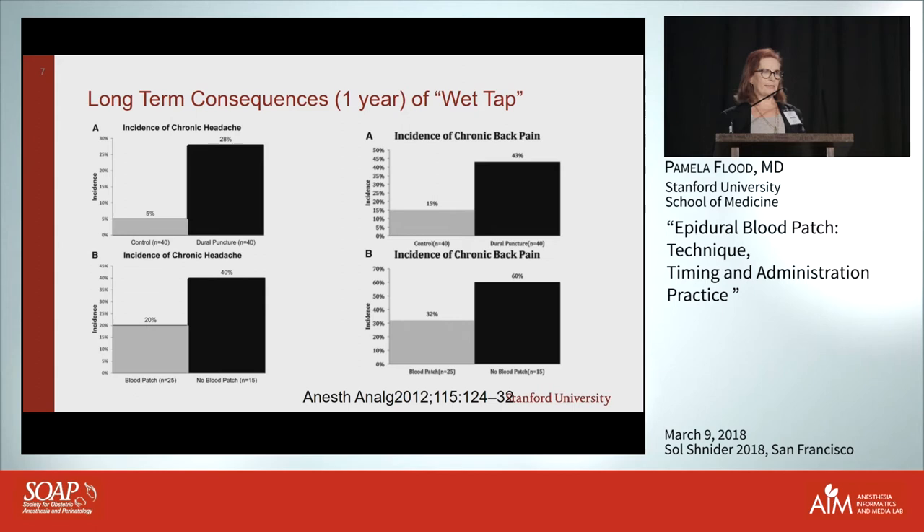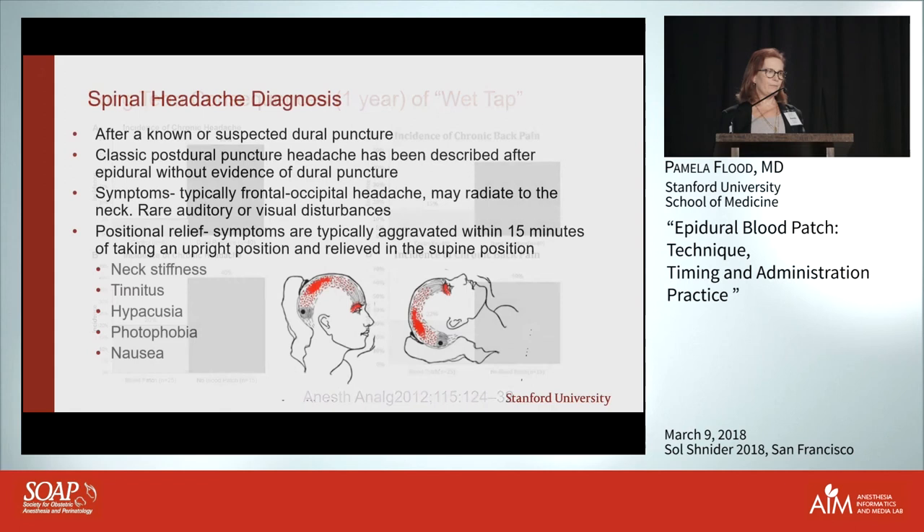We also looked at back pain, because my thought was: are we trading headache for back pain when we blood patch these women? It turned out the incidence of chronic back pain was actually less in patients who had been blood patched. Blood patching doesn't cause chronic back pain, but women who had dural punctures were more likely to have back pain than those who didn't.